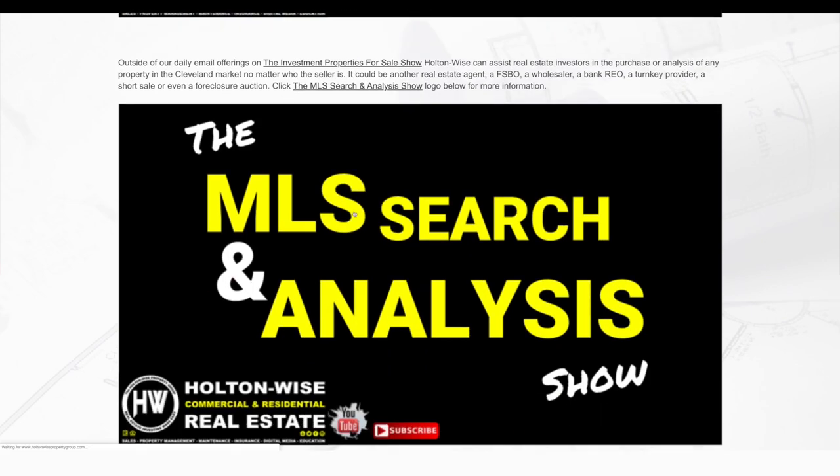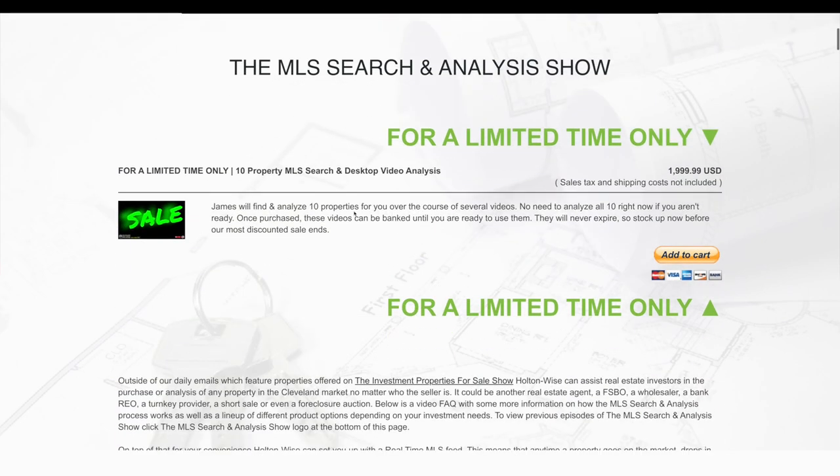I built Holton Wise on the back end of the last recession. So when everyone is running away from investing, I think it makes a lot of sense to get aggressive. As such, we have been offering a package right now — you can work with me just like Kyle and Jackie are in this video. We're doing a package unlike anything we've ever done before: 10 properties for only $1,999. This pricing is only available during the coronavirus pandemic. Once you see me back in the Holton Wise TV studio, that means the dust has settled and prices are going back to normal.